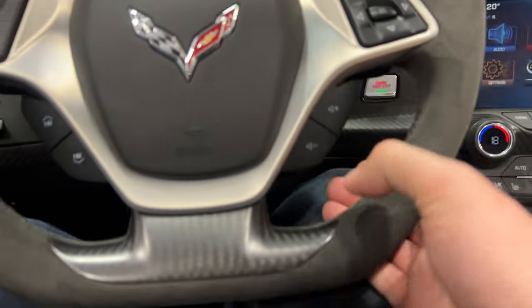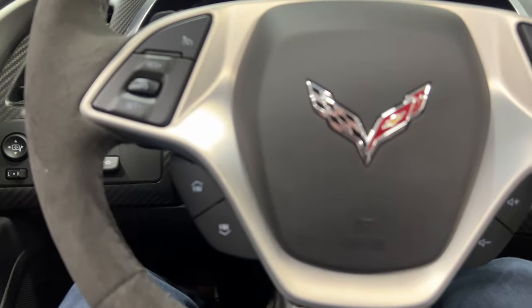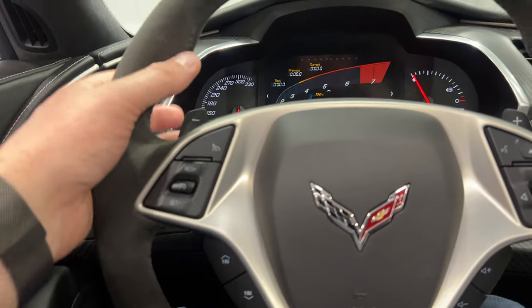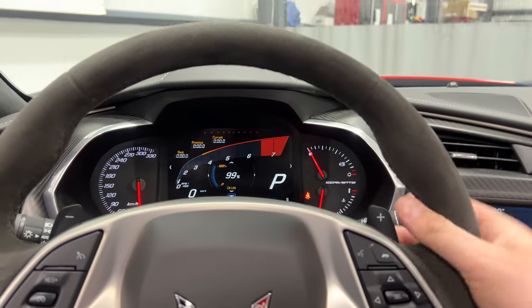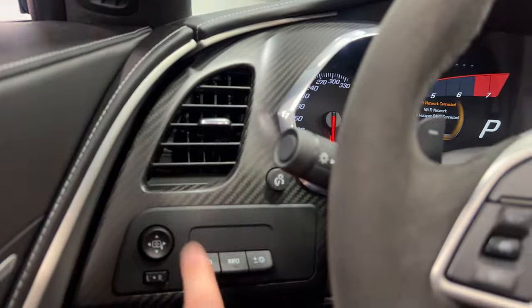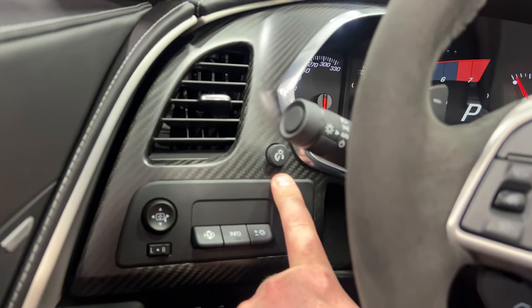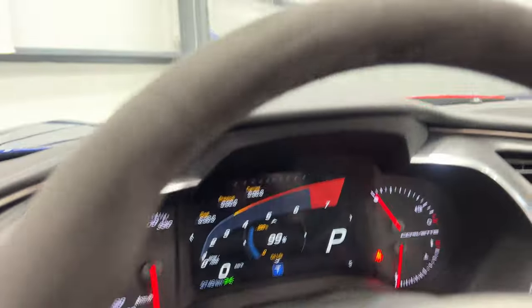We've got the nice carbon fiber inlay with the Alcantara finished steering wheel. We've got favorites and track change for the radio, cruise control buttons, and paddle shifters minus and plus. Over here we've got the carbon fiber dash, power mirrors, heads-up display, dash dimmer, power tilt and telescopic steering column, trunk release, and motion alarm on and off.